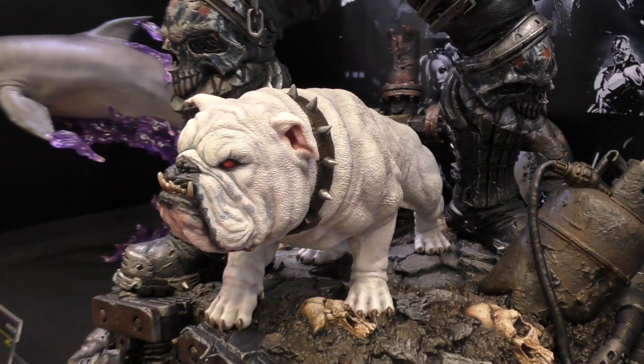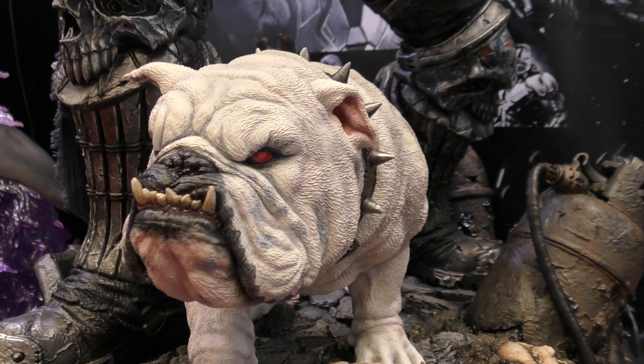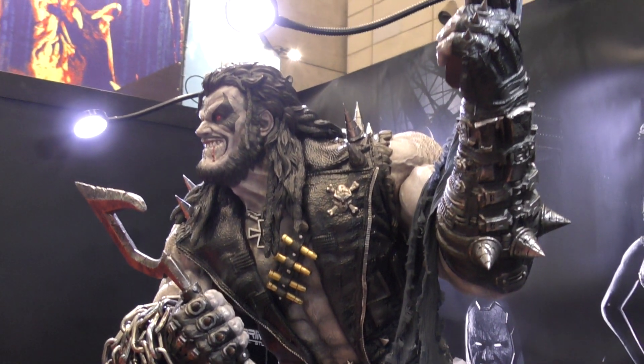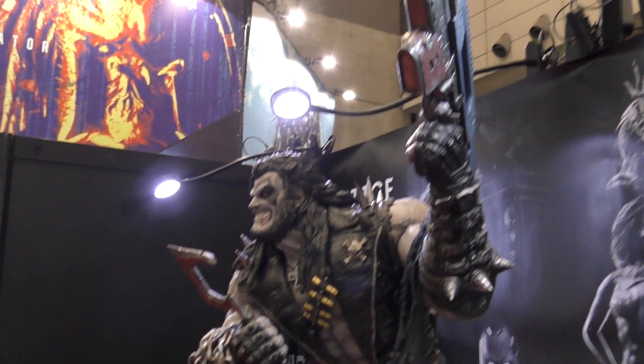I think the dog's really cute. Lobo himself is, you know, massive as usual. Very impressive, big guns.